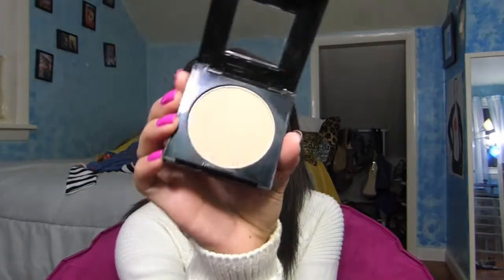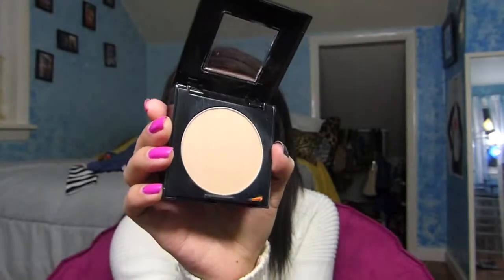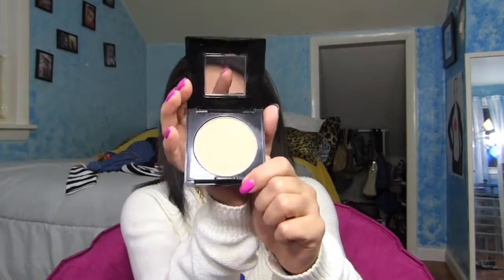I also got the Fit Me 315 powder. I wanted to try a new powder, but I think I got it way too light. But in winter I'm very light — I try to self-tan but I haven't done it in a very long time. Let's see if this works and doesn't make me more white than what I am.